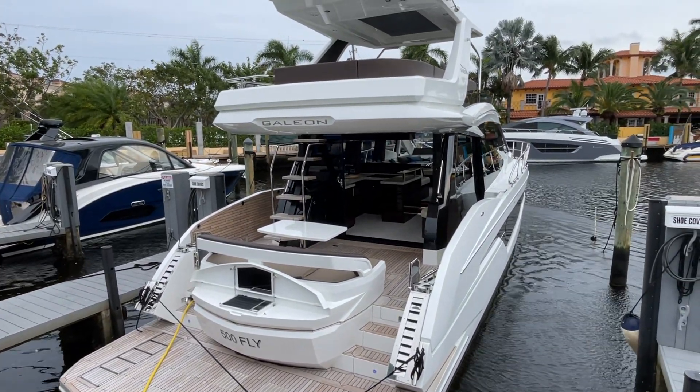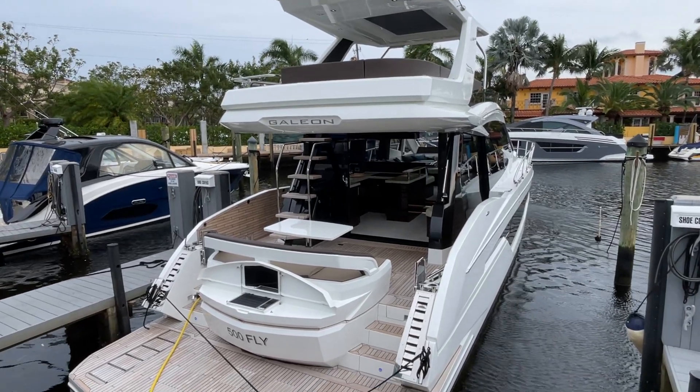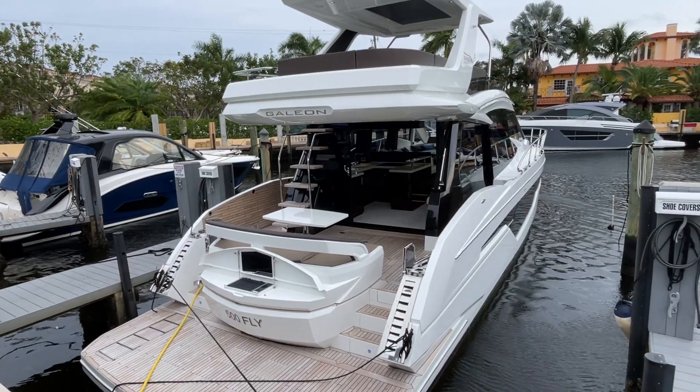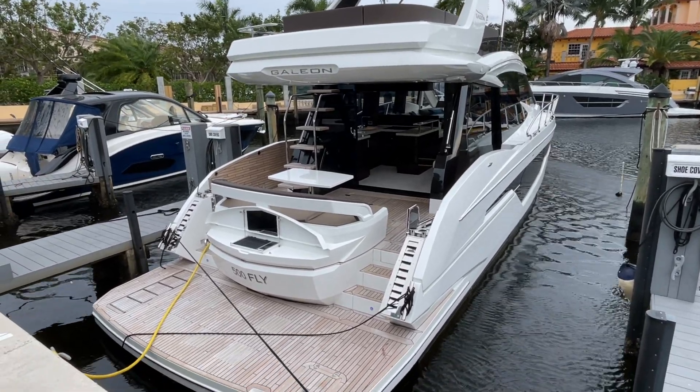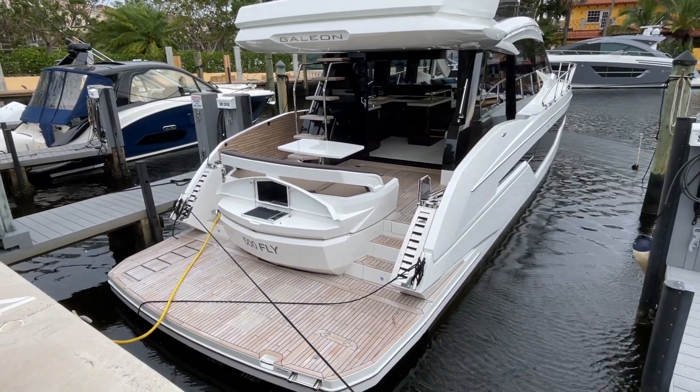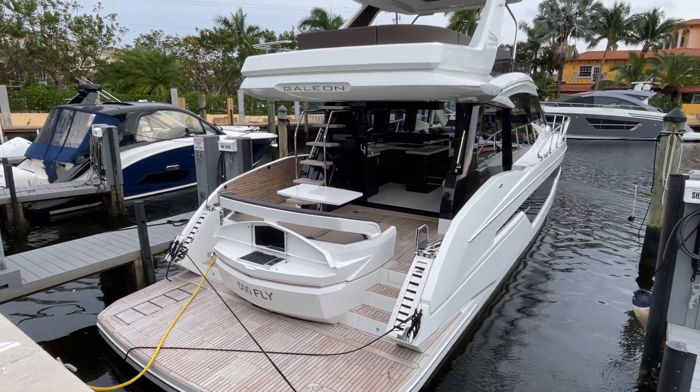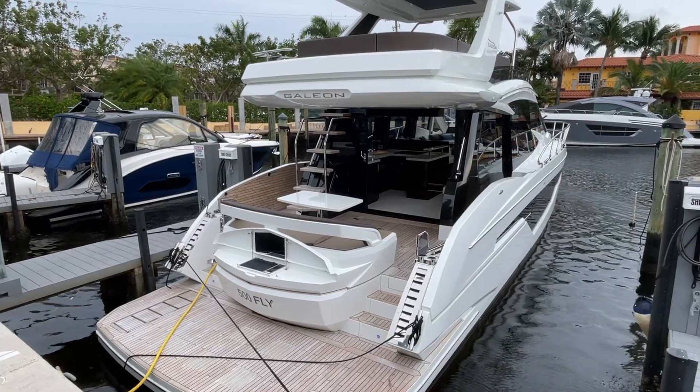Beautiful craftsmanship on these Polish-built boats. They are the most vertically integrated company in the boat business — they build about 90% of this boat in-house. All the teak is milled, all the stainless steel is done in-house, and they even make their own entry doors. Really great company.